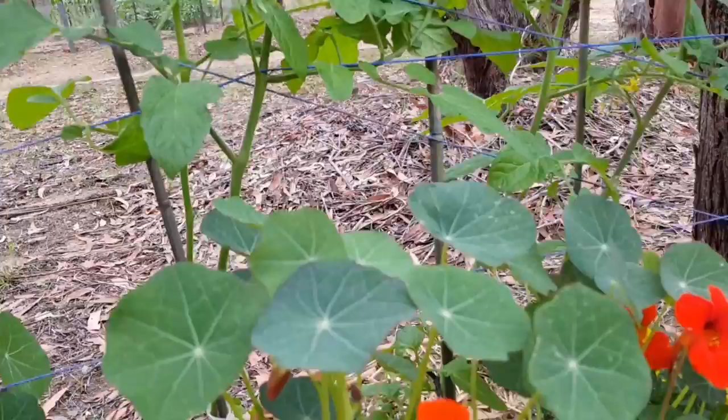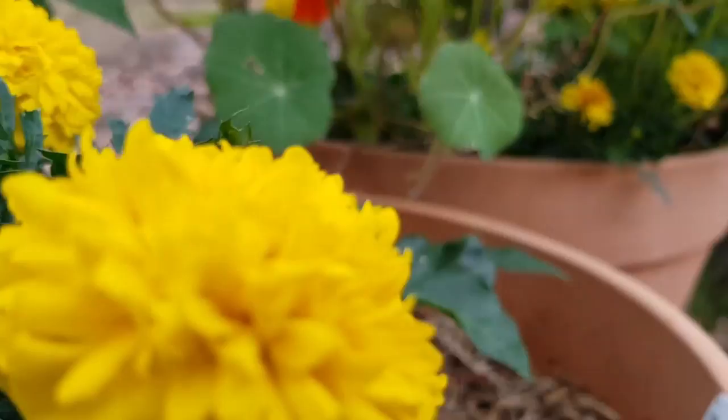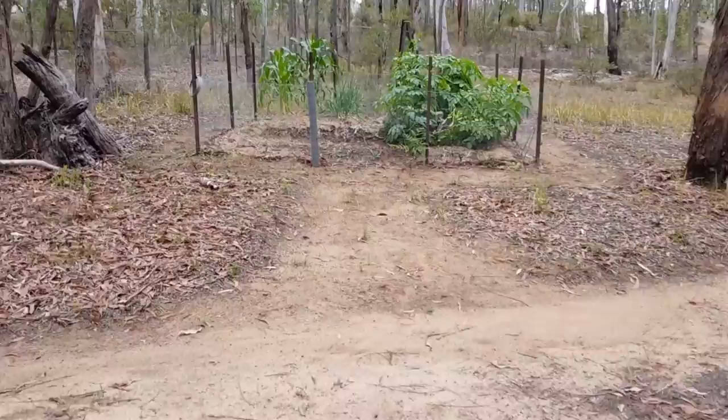These ones here are cherry tomatoes. This was filmed about three weeks ago so now we've actually got quite a lot of tomatoes growing. I cannot think of those yellow plants though — anyway.